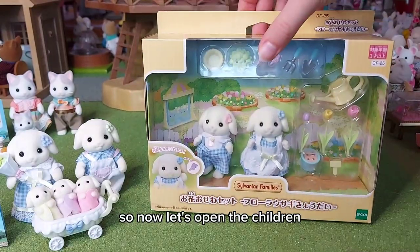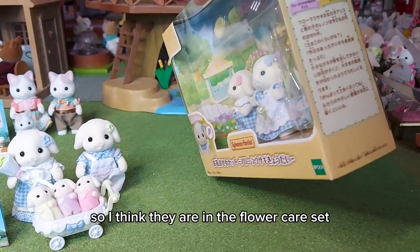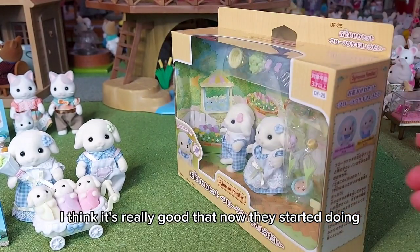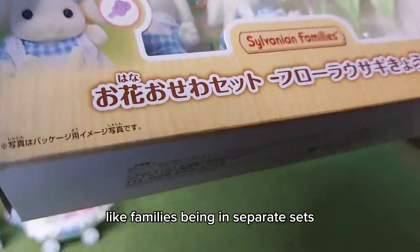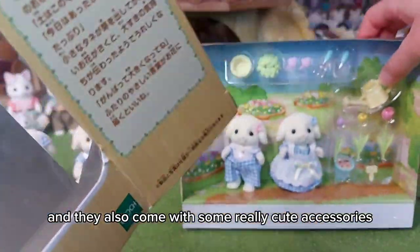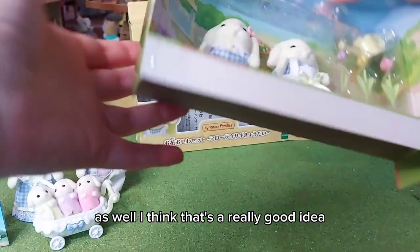So now let's open the children - I think they are in the flower care set. I think it's really good that now they've started doing families in separate sets so that you can collect them all, and they also come with some really cute accessories. I think that's a really good idea.